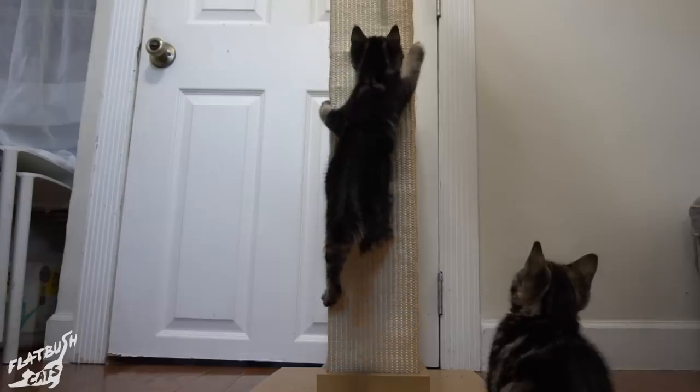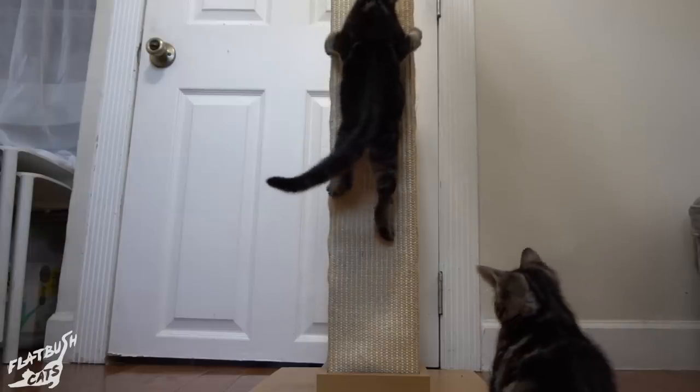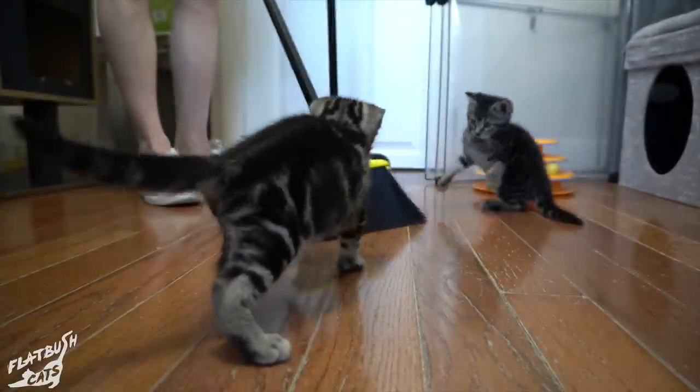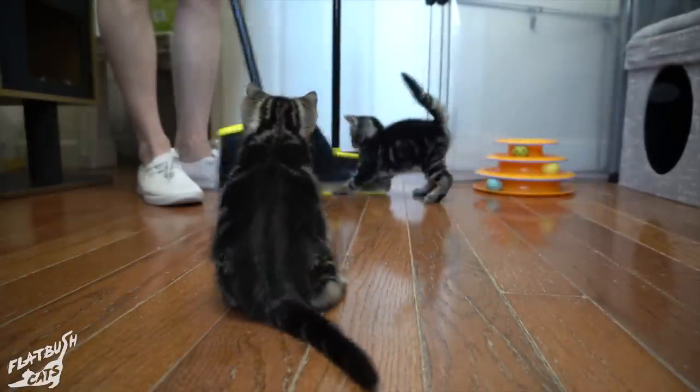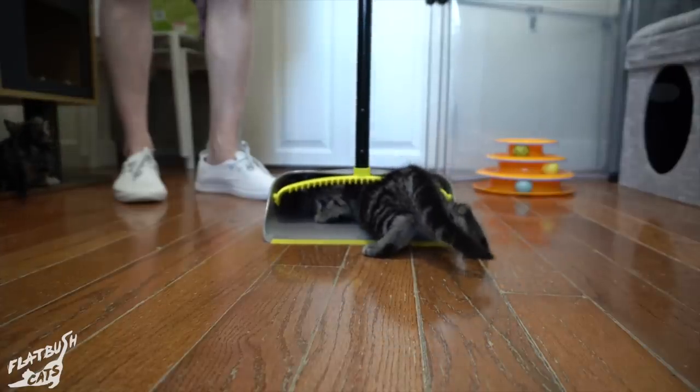We had lots of playtime and climbing exercises to build up their hind leg strength. Soon they were ready to battle every kitten's first nemesis: Broom. Fred formed a strategic alliance with Dust Pan.